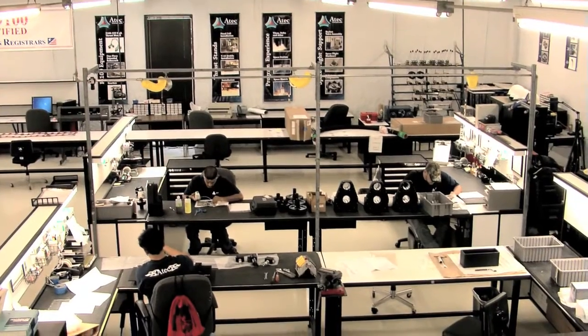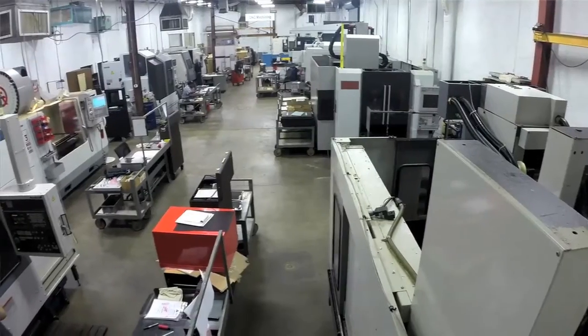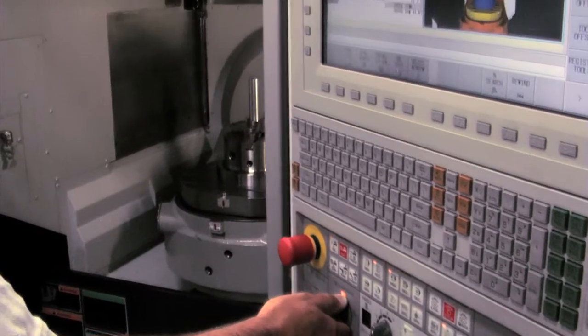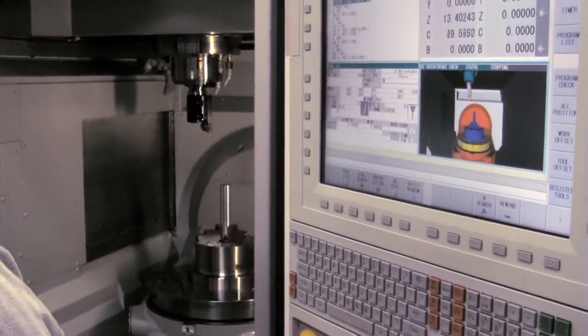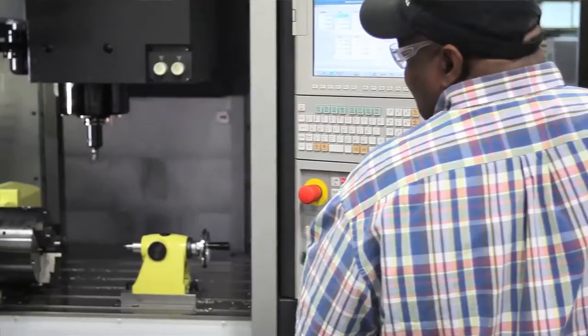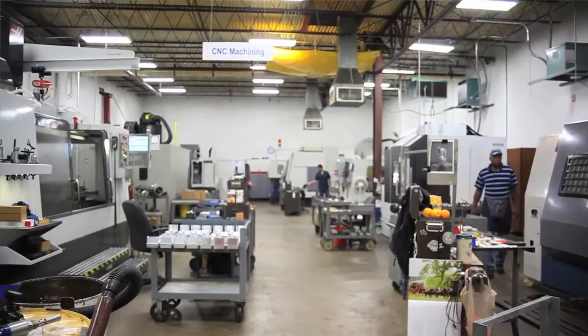ATEC manufactures a variety of precision-type items: rocket engine components that fly in space, jet engine test equipment, and down-hole oil field exploration tools. The common theme amongst these products is they're very precision instrumentation and equipment that absolutely has to work within the harshest environments.